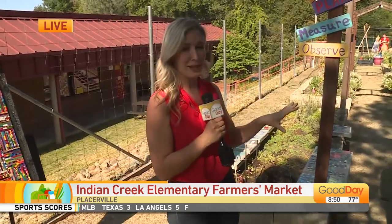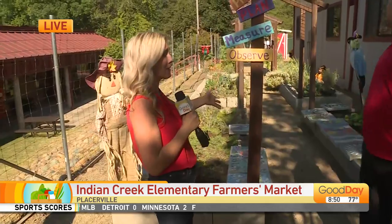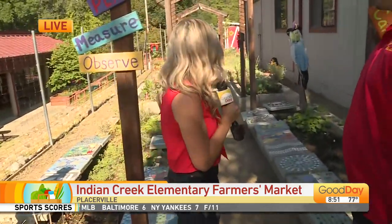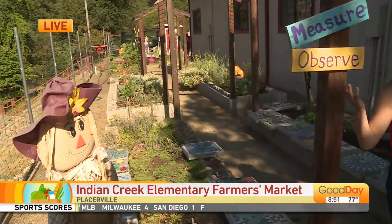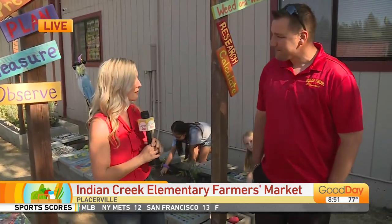But first, we're checking out the farmers end of the farmer's market. This is the garden on campus — something I so wish I had when I was in elementary school. These are garden beds that the students work on year round, and some of the food they've grown here, Mr. Dupree — the principal — they will be selling tonight at the farmer's market.